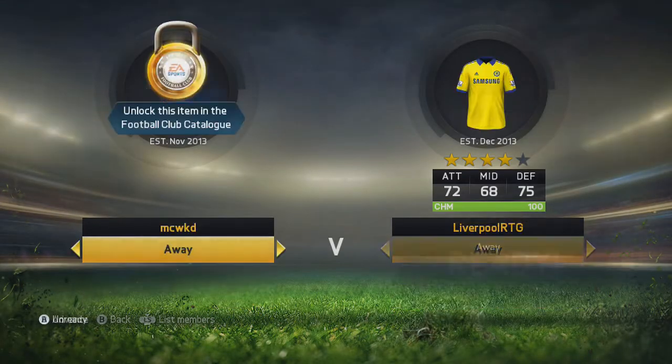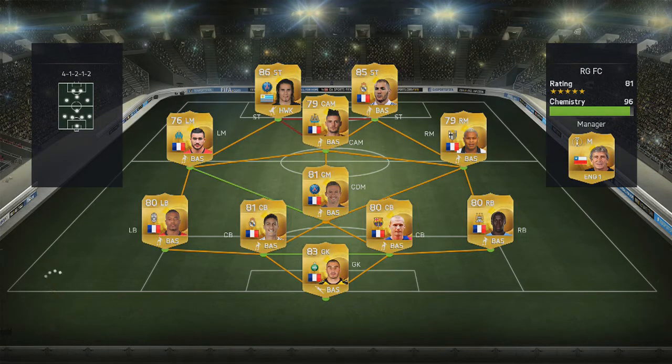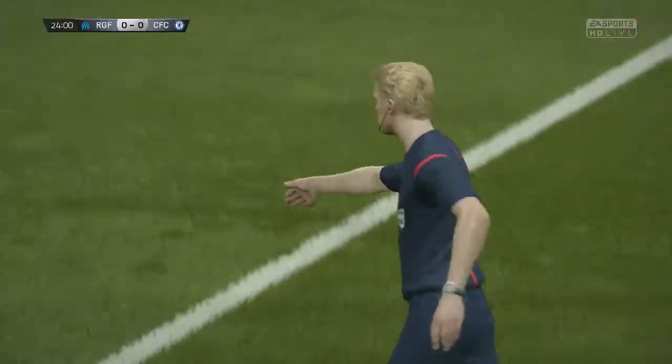Hopefully you guys agree with who I signed — he is a fantastic player and I think he will really help the series along. We head into our first game of the episode against a low chemistry side. He's got Cavani in the team but apart from that it's a full French team, a very strong side against our pretty average team.